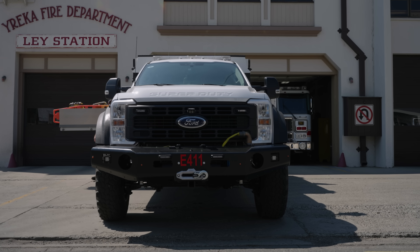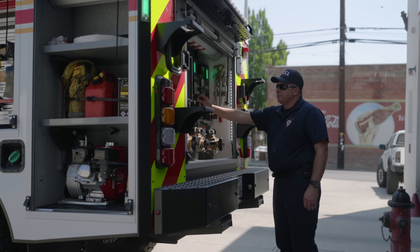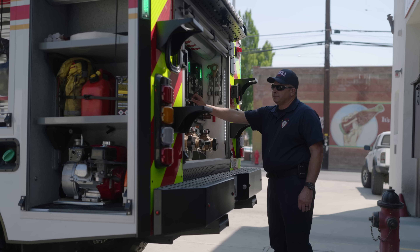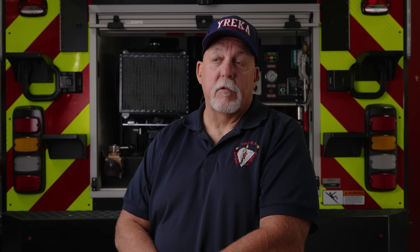I hadn't seen one with that kind of stance and big tires, but it made perfect sense from the standpoint of accessibility and ground clearance — a quick attack type rig, which is what most departments that live in an area like we do, that's what they need.